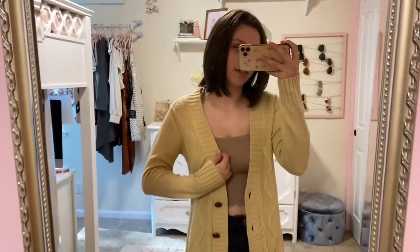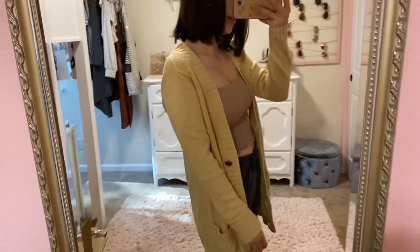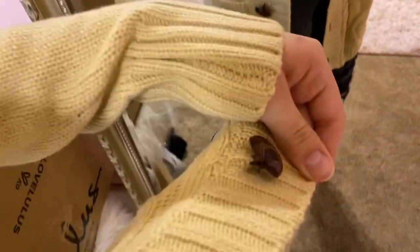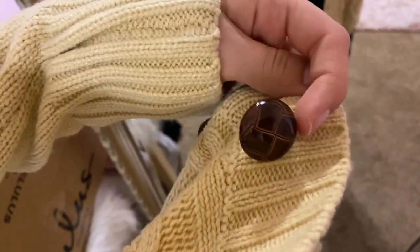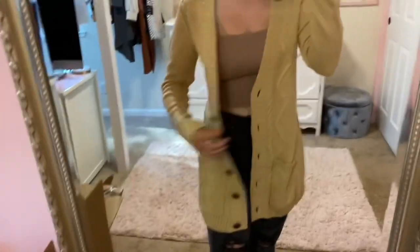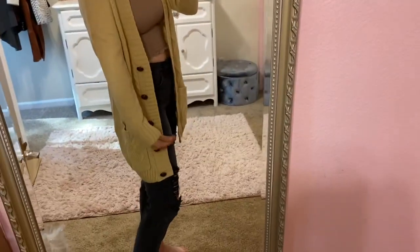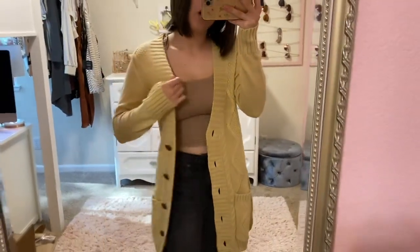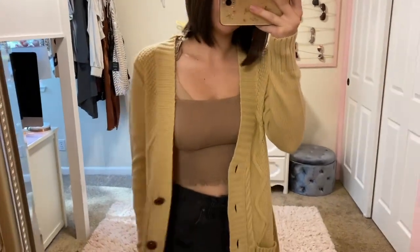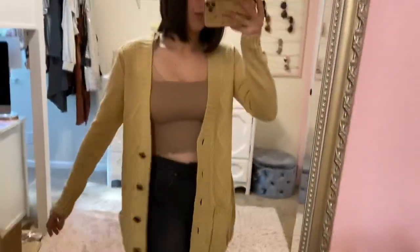Then we have this simple tan cardigan. It came in other colors but this is just a good neutral. It's got a super cute statement button design and you could button it up or just leave it open. It goes a little bit above the knee so it's not super long, and it has pockets on both sides and a cute cable knit up the front.